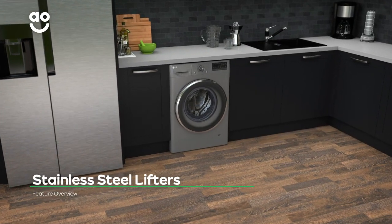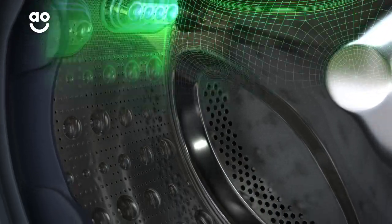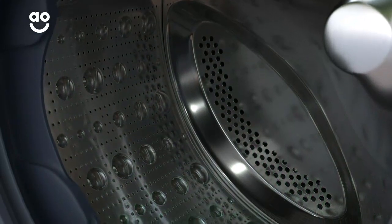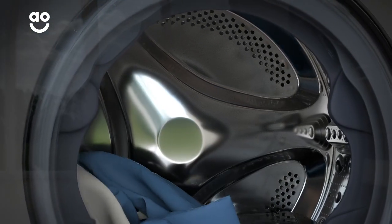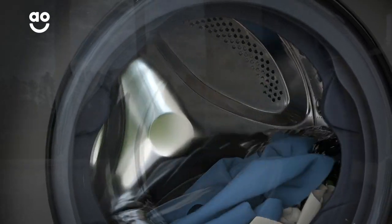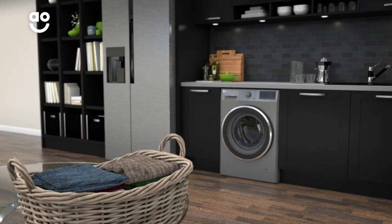LG's steel lifters are soft and gentle on your clothes while they're being washed. The specially designed drum pattern moves your clothes in a wave motion. This softly cushions and guides them around the drum so that they're better protected and they don't catch on the surface. So they'll get a thorough wash and plenty of TLC every time.